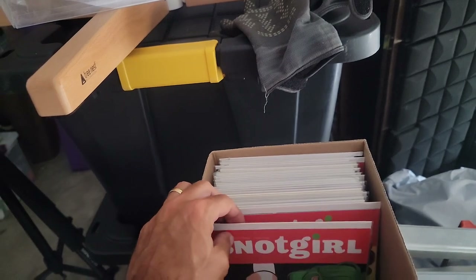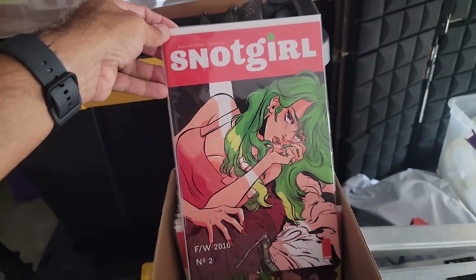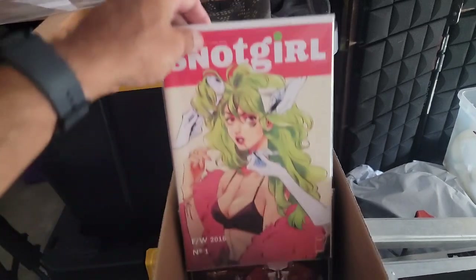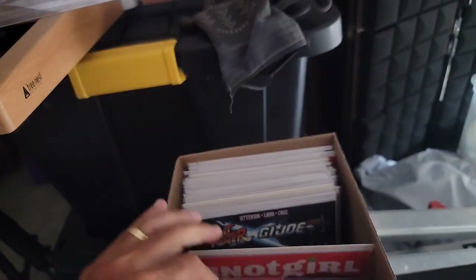Here's a title that probably no one remembers — I do though, it's alright — Snot Girl, that's issue two of the series. We got issue three, and issue one, so maybe we should put that one first.